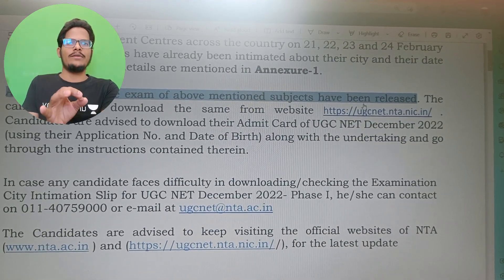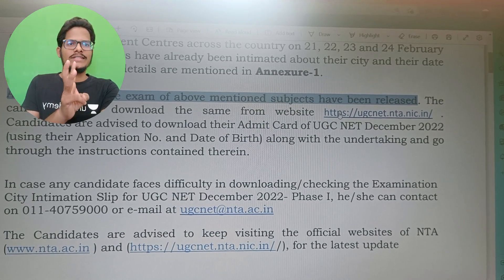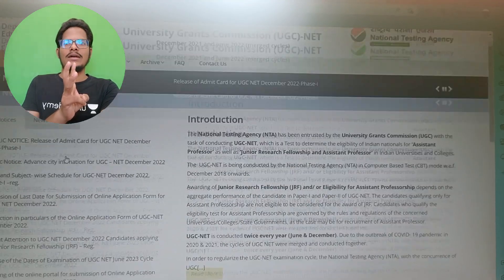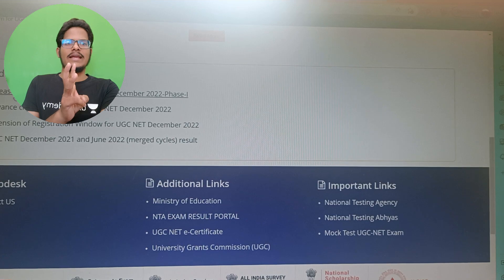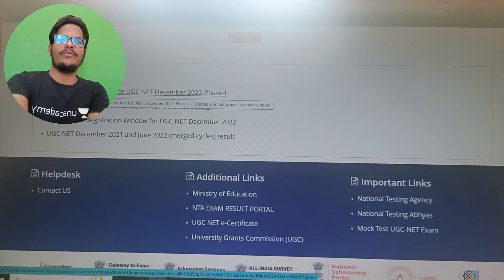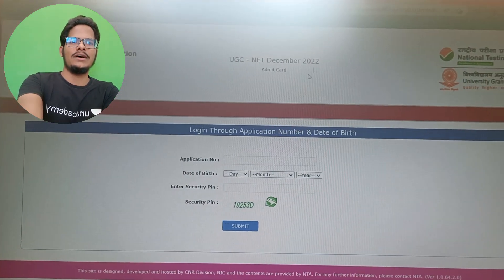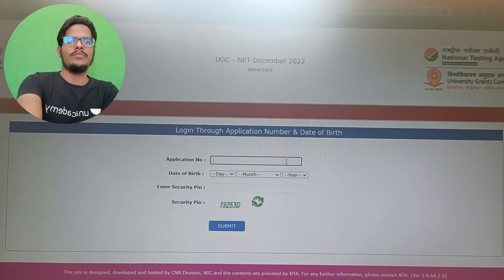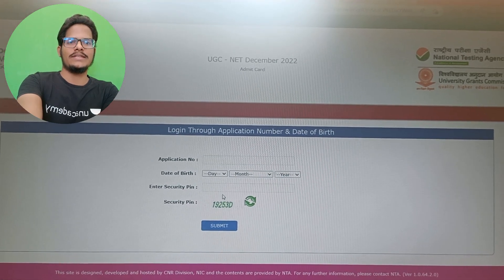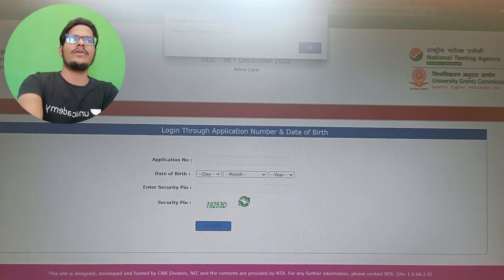So what you need to do to download the admit card? You must have your application number and date of birth. Just click on the link which is given over here and go down. You can see the candidate activity page. There is a release of admit card for December 2022 Phase Number 1. If you click, it will redirect you to the next page. Here, enter your application number, date of birth, and the security pin, and click on submit. So that you will get the details for your admit card.